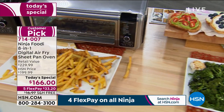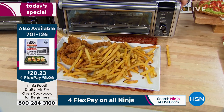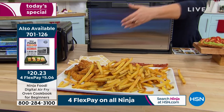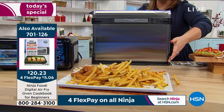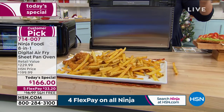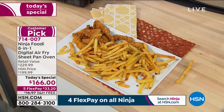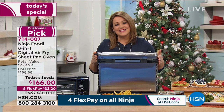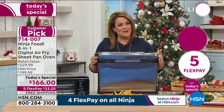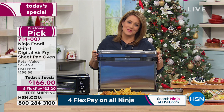It is simply the best of countertop cooking. And when it's not in use — voilà — we get all of our counter space back. This product didn't even make it on air; it sold out before we even got to it. For one day only, we have an incredible value. 714-007 is our today's special.